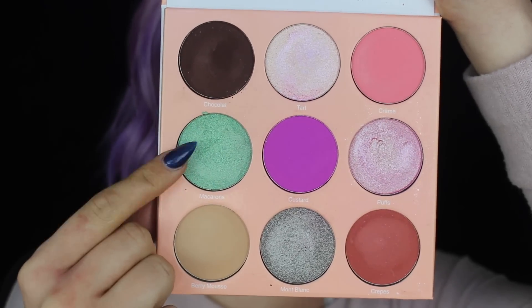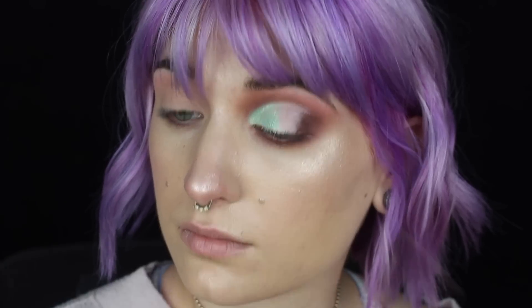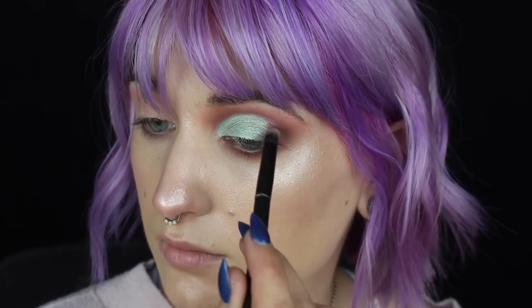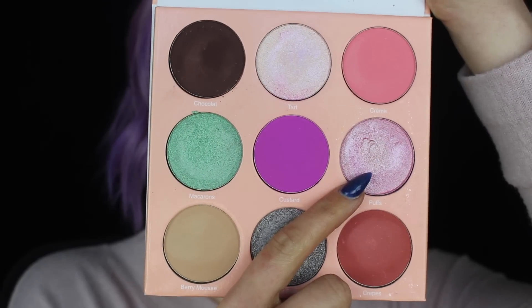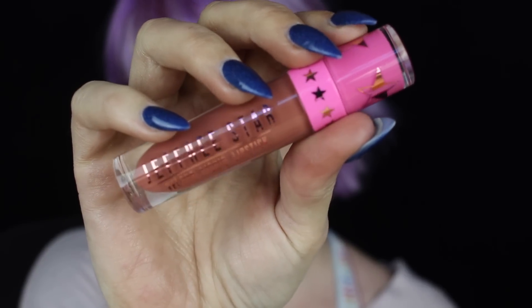Next, taking Macaroons — I don't know how to say that word — I'm just popping that all over the lid where we cut the crease. I don't believe I wet my brush for this; I just left it totally dry and it seemed to work fine. Just popping this everywhere there's concealer, all the way across. Then buffing the blend between that green and the brown in the outer corner. Taking the shade Puffs, I'm highlighting my inner corner — such a cute little highlight shade. Then picking up my Flutter Lashes Selfie Lashes and my Jeffree Star Thick as Thieves Liquid Lipstick, and that'll be it for this second look.